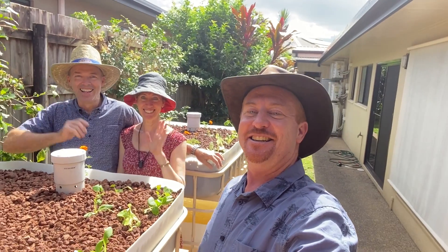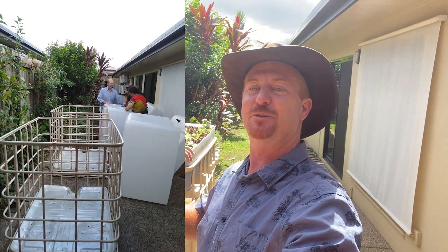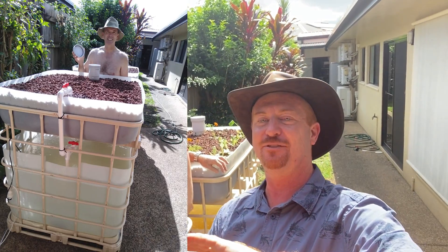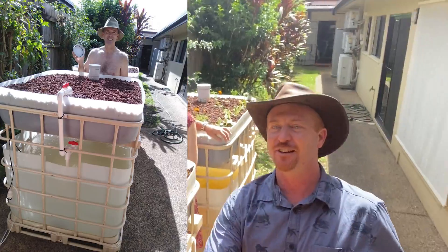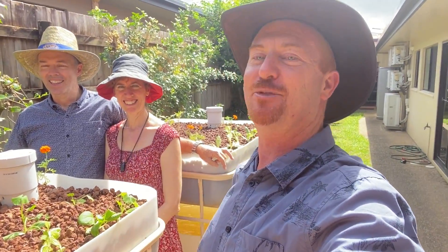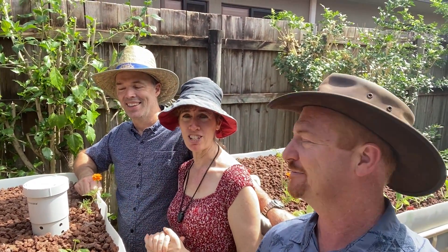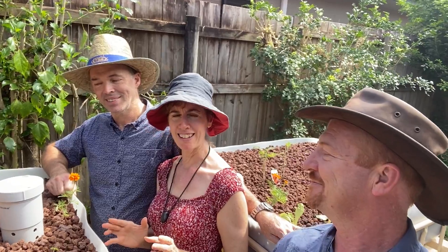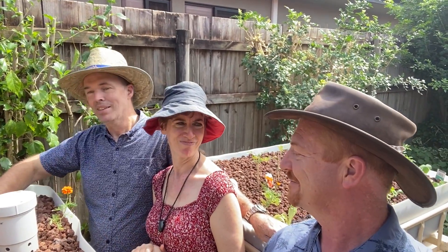Hello everybody. Just thought I'd share this little system here — this is Karen and Steve. We just built them the system yesterday. It's a two-bed system but two separate systems, so it's a very unique and simple design. We've just chopped the top off one of these IBCs, flipped it over, and it's just one grow bed. I might just ask Karen and Stephen why they actually wanted aquaponics. Karen: we were just thinking it'd be nice to be a bit more self-sufficient. With COVID and everything going a bit strange, we thought maybe if we can grow a few more veggies and get some fish for ourselves that would be really handy. I haven't done a whole lot of gardening successfully before — hoping this is going to be a big change.